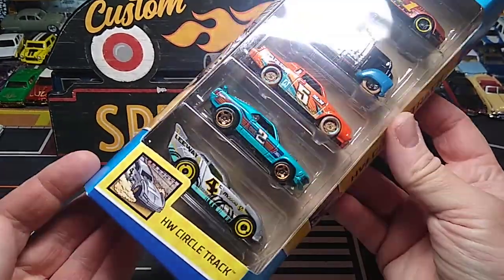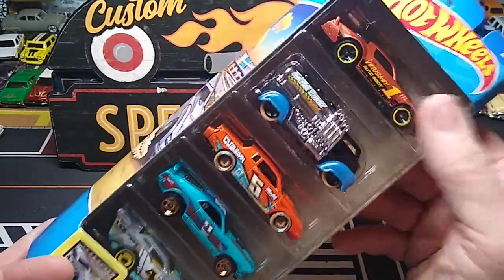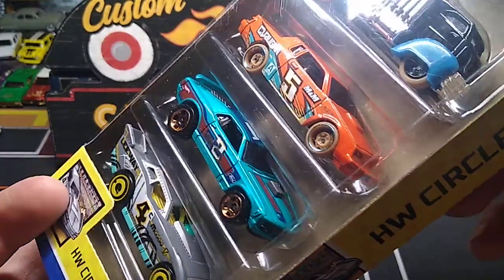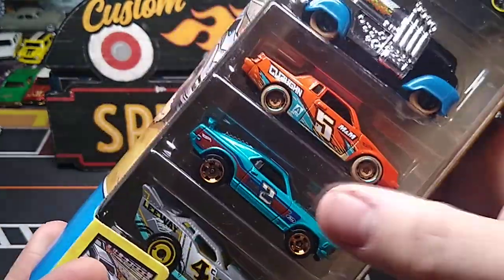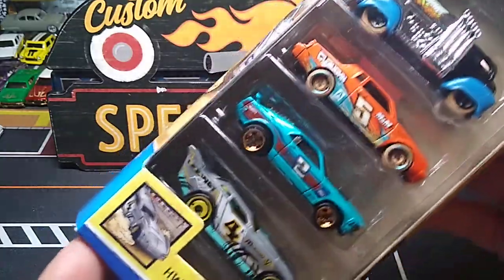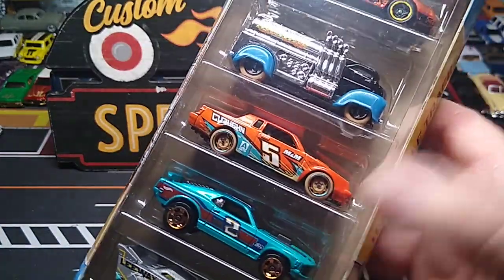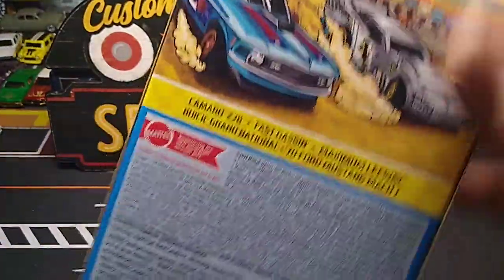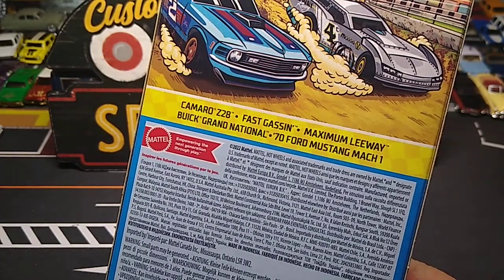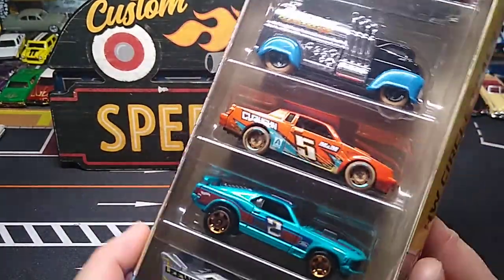Got this five-pack — the Circle Track set. I saw this in somebody's video and didn't even know it was out. Three out of the five cars look awesome to me. The Camaro Z28 looks sweet — I think it's an 81. This right here — Fast Gass on the back — and it is a Buick Grand National. That is awesome. And the 70 Ford Mustang Mach 1. So that is so cool. I got another Grand National. The other two I don't really care about, but that is a great set in my opinion.